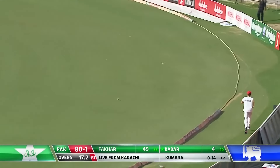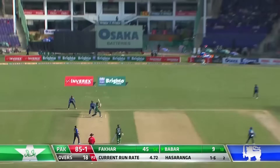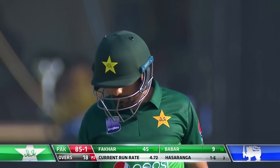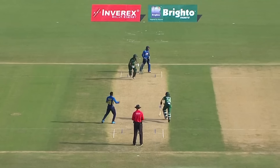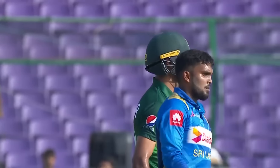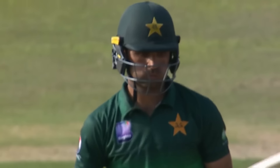Babar hits it extremely well — front foot pull shot and a boundary. That shot ball has gone for six! Smashed it into the infield for four. Fifty for Fakhar — a lot of relief for him, definitely struggling for runs, struggling for form. First game in the series for him and he's got a fifty.